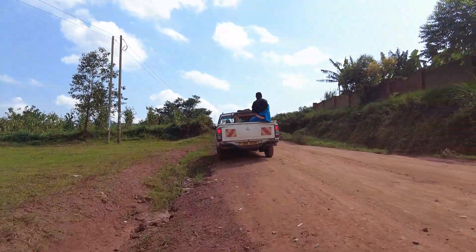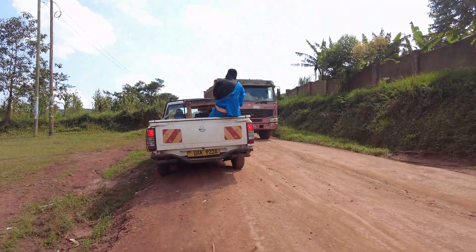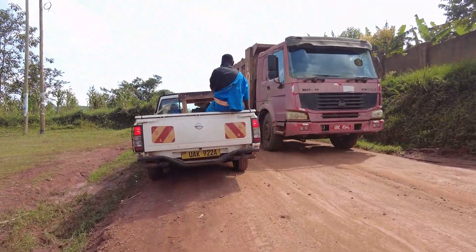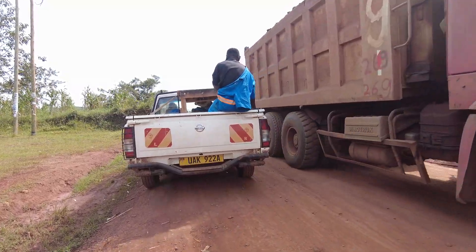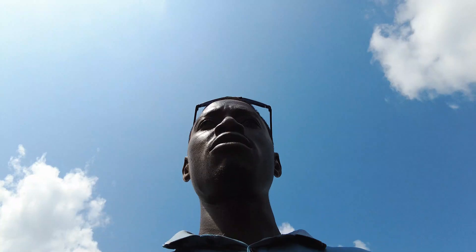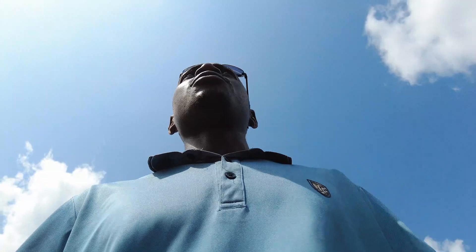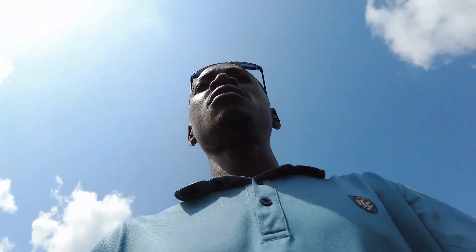This is one of the trucks working on the site. They have resumed with the work — we see that of late they had stopped, I don't know why they stopped, but now they have resumed completely.